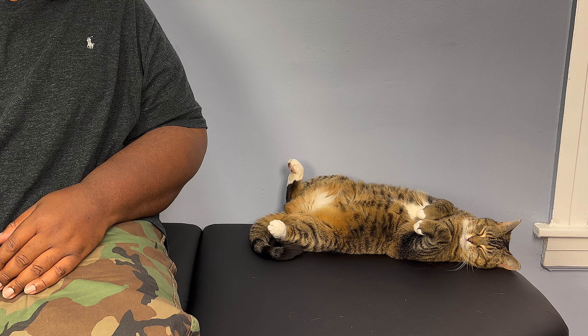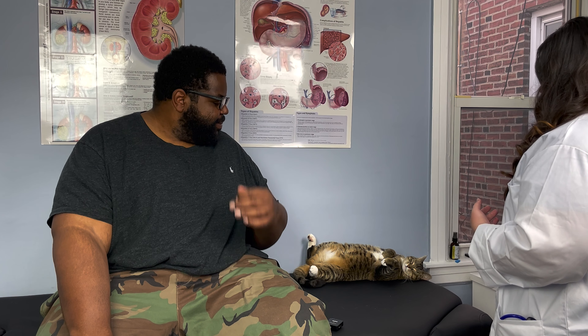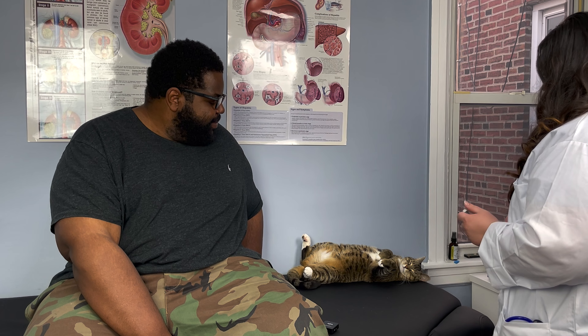Alright, how's it going, Mr. Munro? This must be Baby Cat — she is beautiful. Thank you for bringing her in today. Are we just here for a general checkup? She's a first-time patient at the clinic. She is gorgeous. We have her down as an American Shorthair, tabby colored — beautiful coloring.